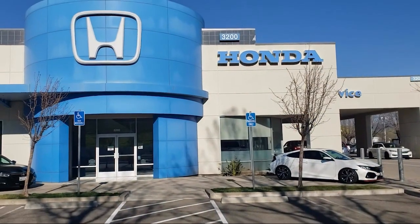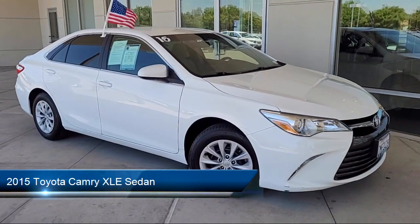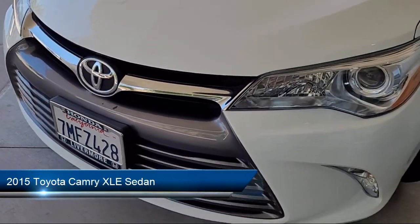Welcome to Livermore Honda, and here's a look at one of our great vehicles for sale. It comes equipped with keyless entry, Entune Audio Plus, and rear view camera.